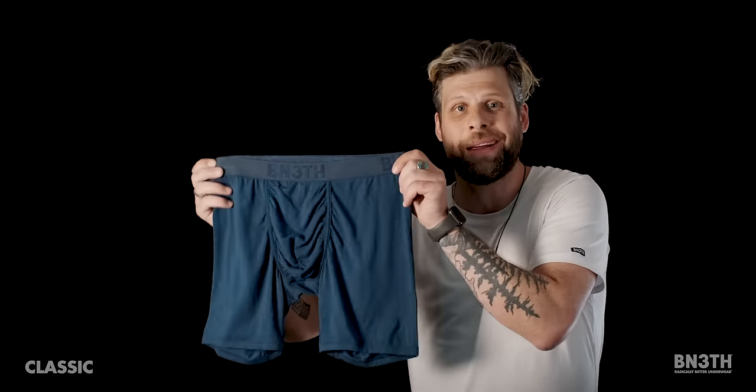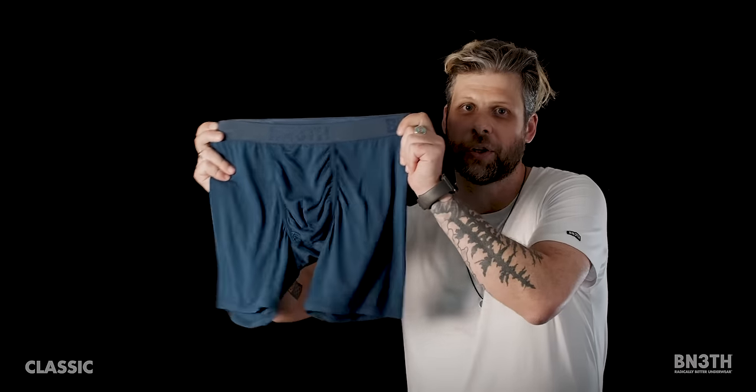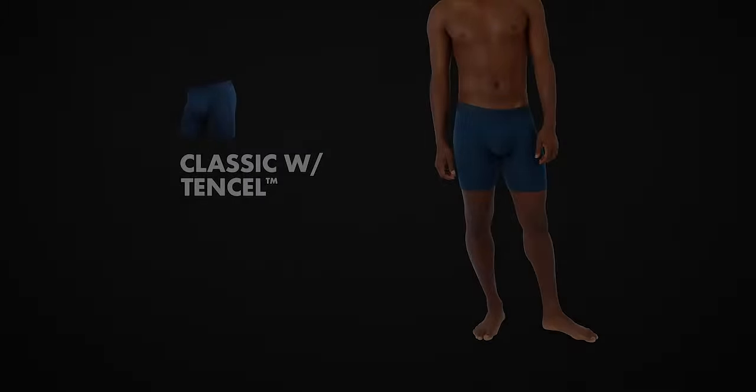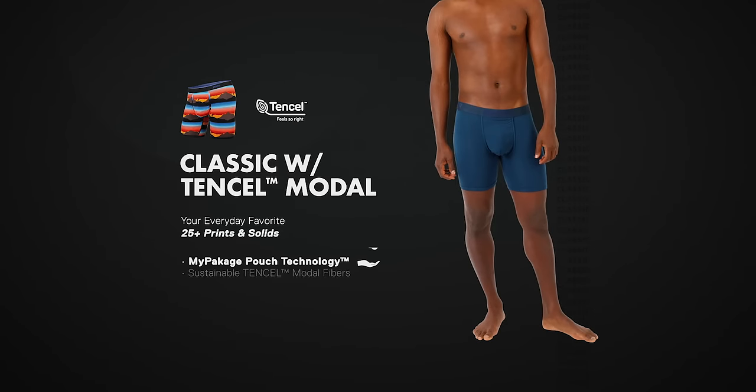So no matter what you have in store for that day, this is the pair you're going to want. This is going to make your day just that much better — Beneath.